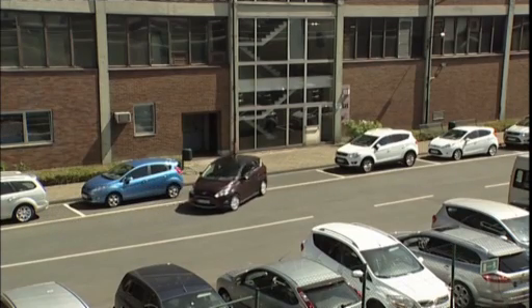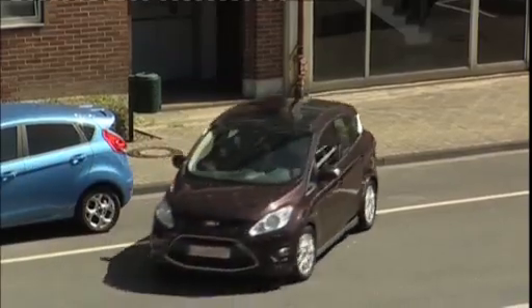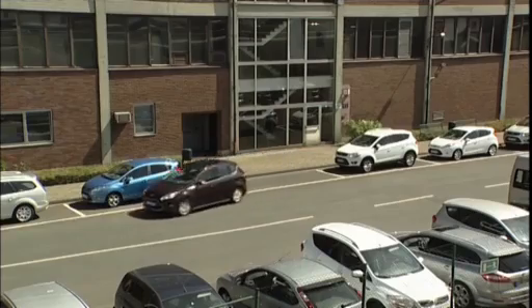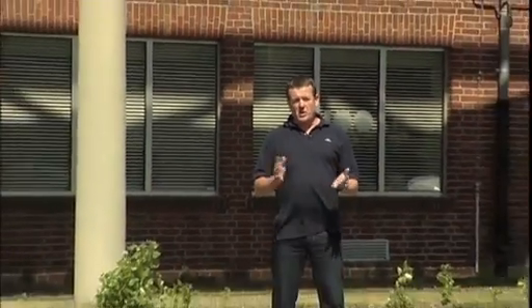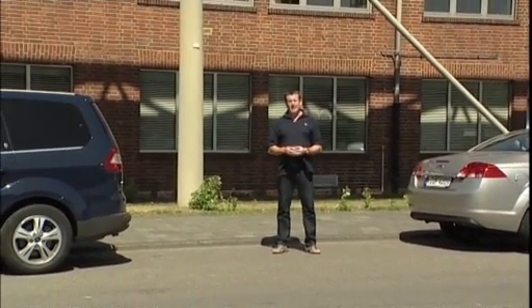Parallel parking is one driving skill we all have to master to pass our driving test, but for some it's a manoeuvre to be avoided at all costs. The fear of getting the angles wrong, hitting another vehicle, or just choosing a gap too small is enough to send normally rational motorists into a state of panic.